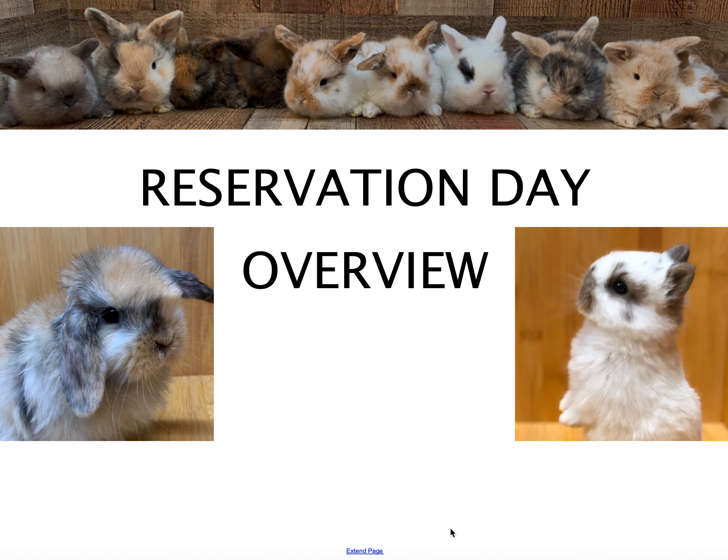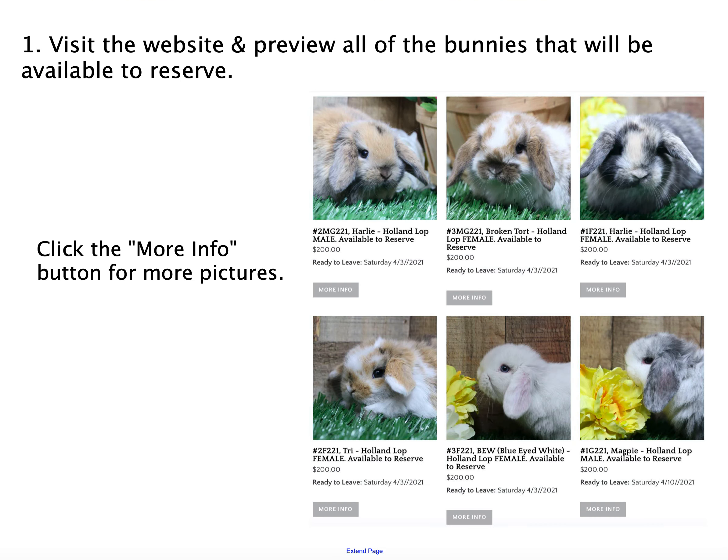Hi, and welcome to Huntington Hoppers. I'm Sherry Kayer, and I want to walk you through the reservation day process. The first thing you should do is take a look at the website and preview all of the bunnies that are available to reserve.